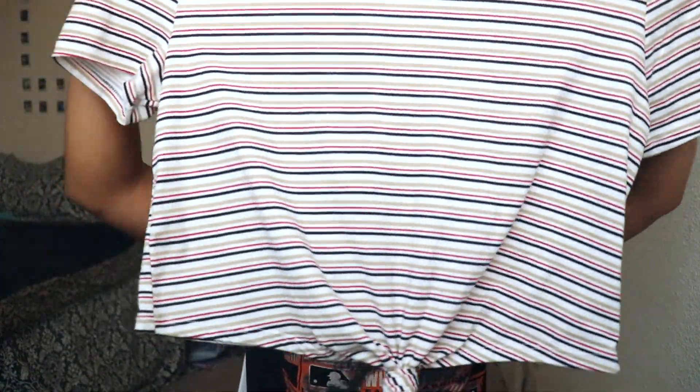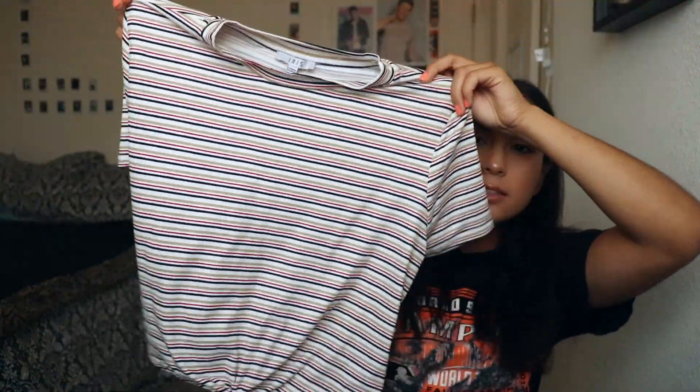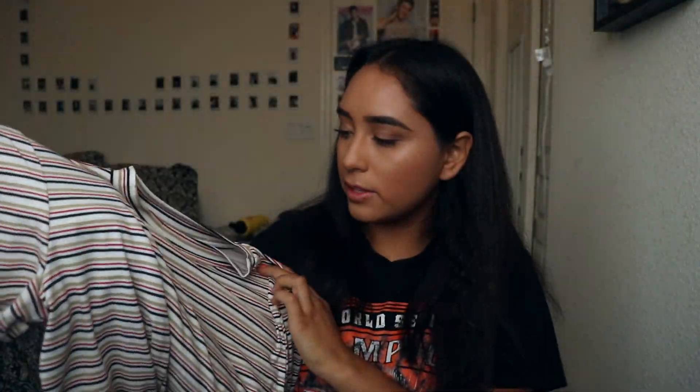I also got this striped crop top — you can see the pattern on it. This one was only $6.99.